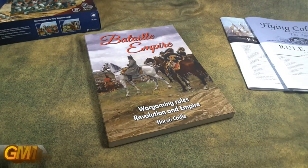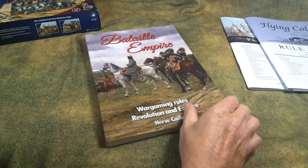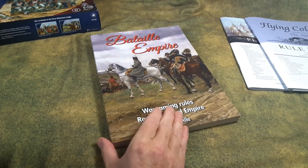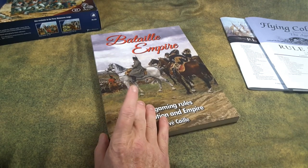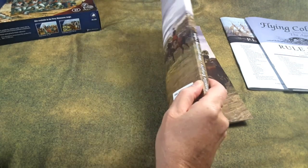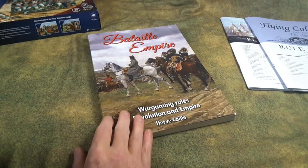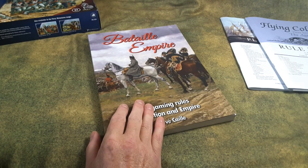Hey folks, check on Shackle and Bayonet Vlog, my Napoleonics wargaming vlog all about miniatures gaming, painting, collecting, and history — all that good stuff as it pertains to the Napoleonic Wars. It's been a while since I did an update, and I'm going to try and keep this update as short as I can. It's going to have a lot of discussion, and it's going to be my introduction to my next phase in my Napoleonic gaming hobby.